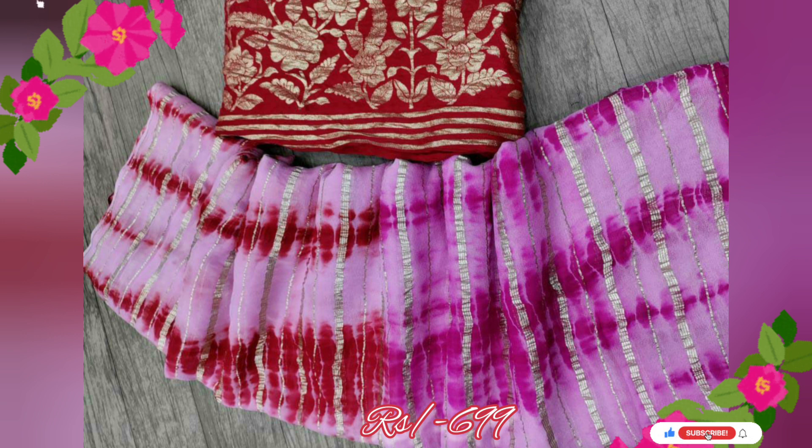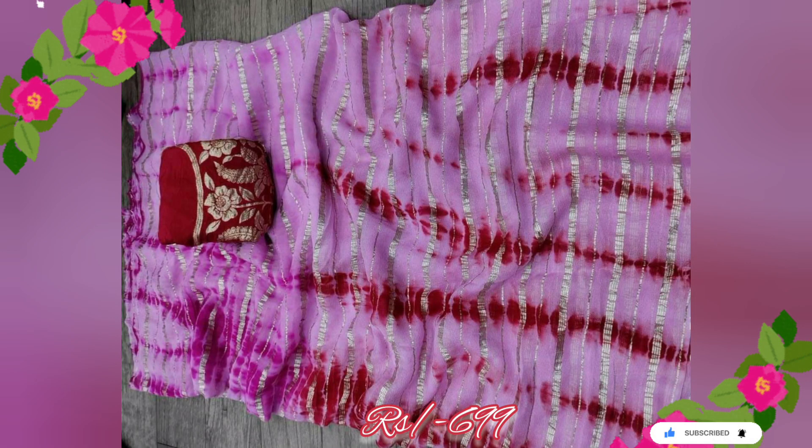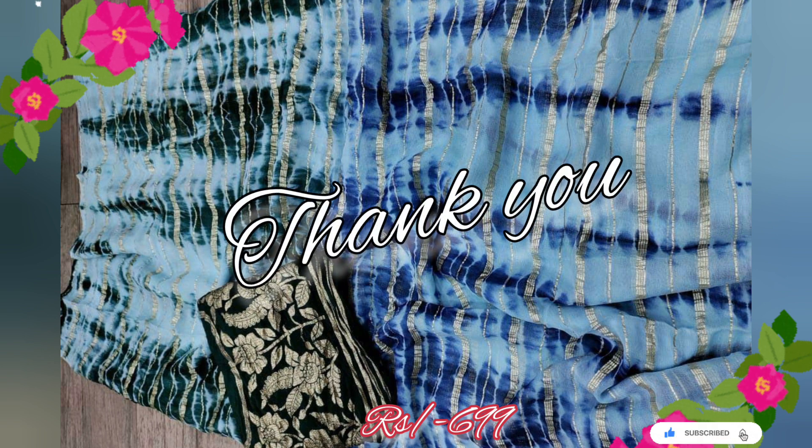If you enjoyed this showcase of the pure georgette sari with zari stripes and fabulous shibori rangoli dyeing, make sure to subscribe to our channel for more exciting fashion updates. Stay tuned for more incredible designs and exclusive offers. Thank you for watching and happy shopping!